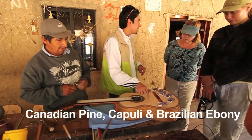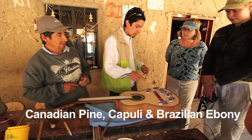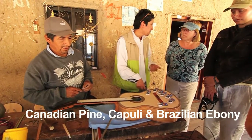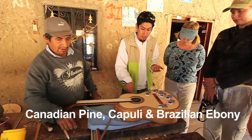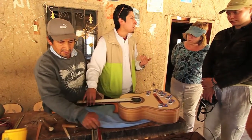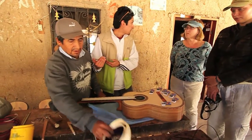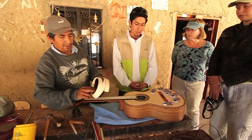For example, this is Canadian pine. And this is local wood called Kapuli — it sounds Chinese, but it's a local wood called Kapuli. And this is called Evano, from Brazil. He imports that, and he gets the best acoustic.